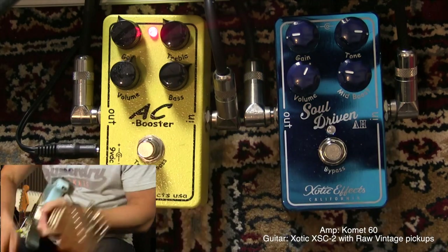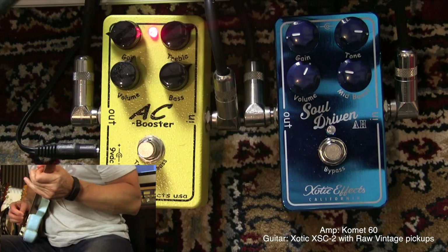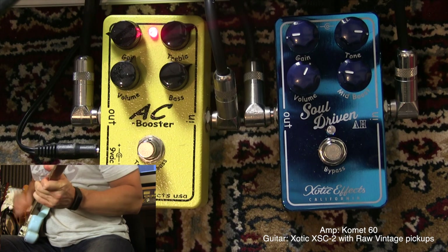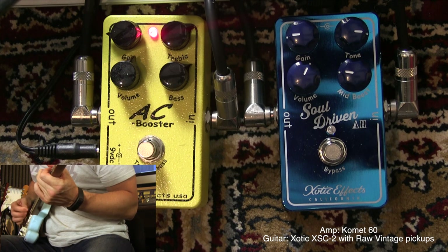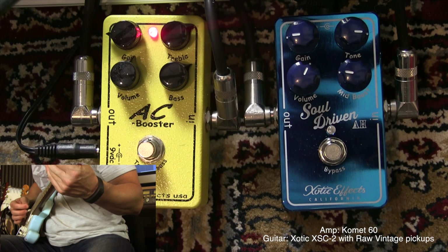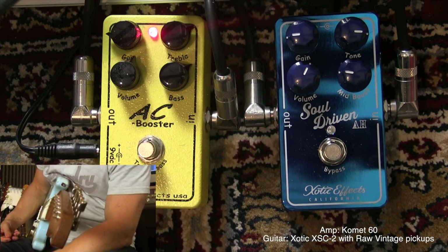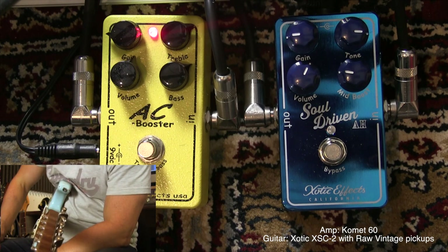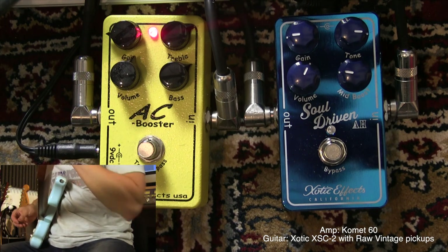Let's check that out with the AC Booster — the same type of sound. I've always loved these Exotic pedals on the lower gain setting. I've never used them with the gain much past 12 o'clock. I really like these settings — they really enhance the guitar tone, I think.